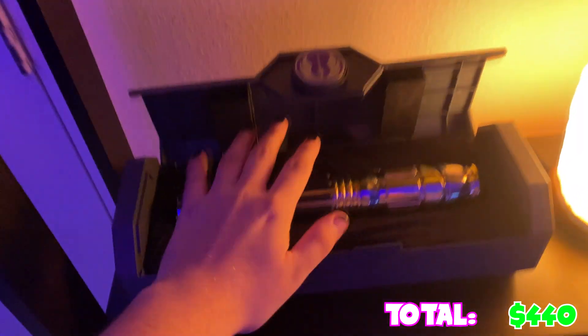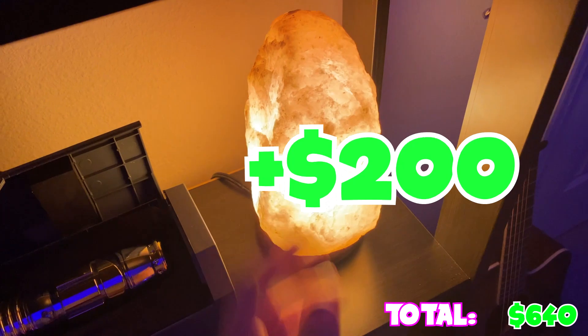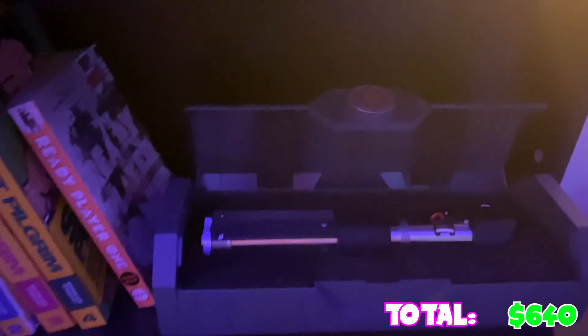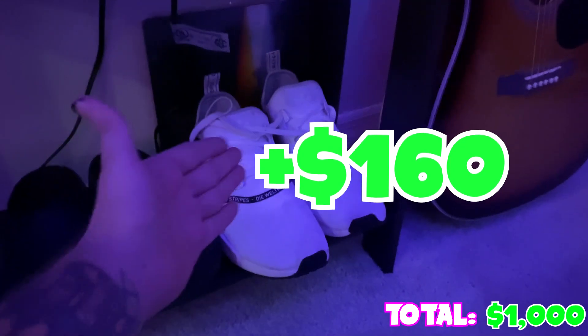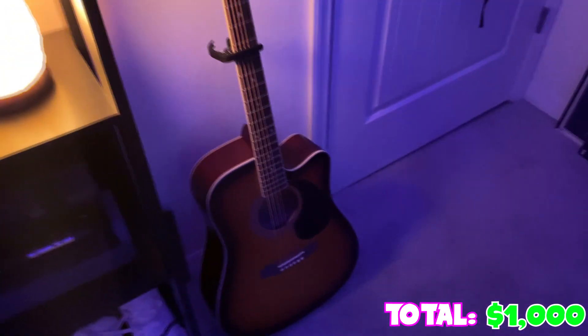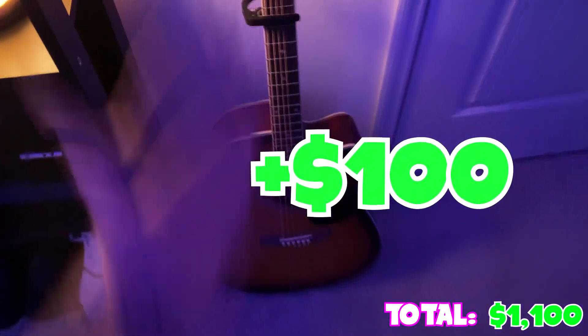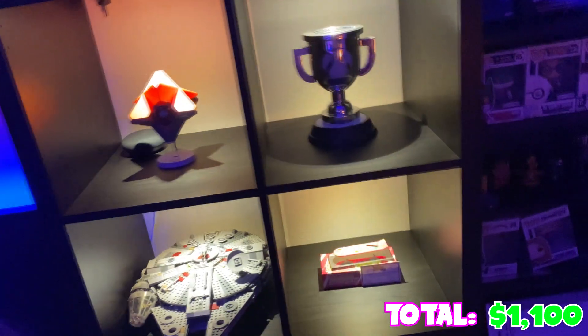We also have this Mace Windu lightsaber - another $200 - and a lamp, oh that's hot. And we got Darth Vader's down here - another $200. So yeah, there is the total on screen. Other than that I got some Adidas, there's a vinyl behind it for some reason, some Crocs, a mason jar with nothing in it, as well as my guitar. I'm starting to learn guitar so it just sits here and does guitar things.